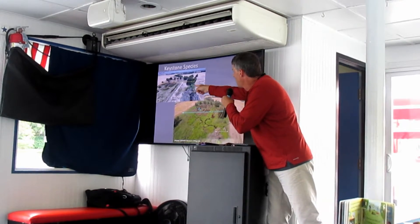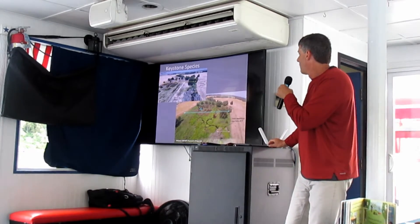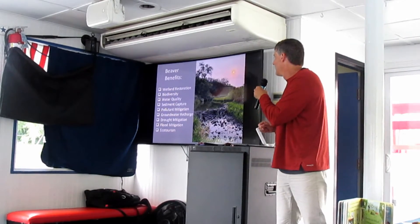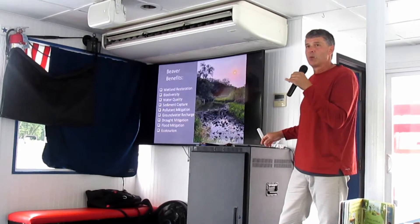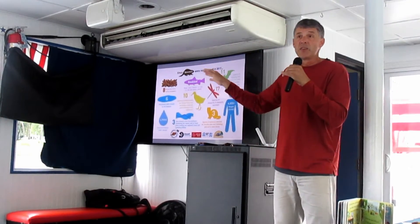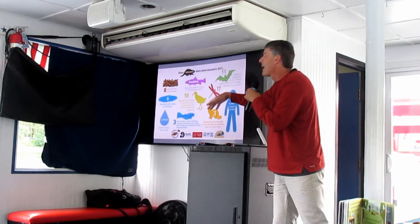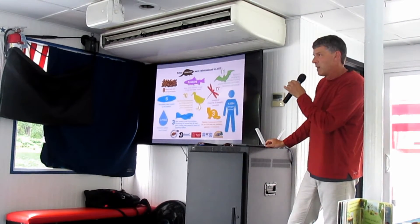Here's a partnership between humans and beavers — they removed the levee and it went from a channelized stream to a rich wetland. Biodiversity, enhanced wildlife habitat value, improved water quality. The many benefits of beaver activity include wetland restoration, biodiversity, water quality, sediment capture, pollutant mitigation, groundwater recharge, drought mitigation, flood mitigation, and ecotourism. In Europe and the UK they've really embraced this and quantified all the benefits — doubled the size of brown trout, brought back 17 species of insects, brought back birds that hadn't been in that environment for decades. It's amazing what beavers can trigger for ecological restoration.